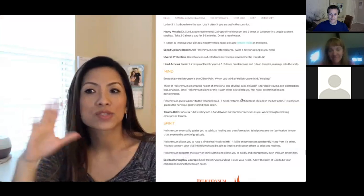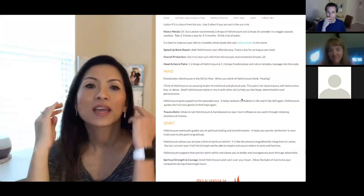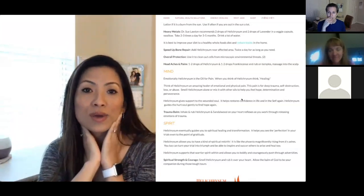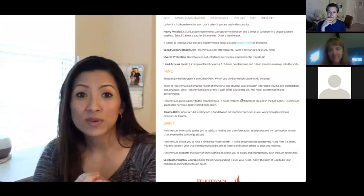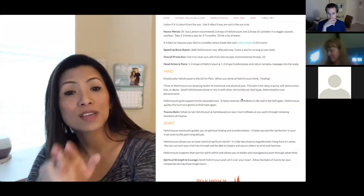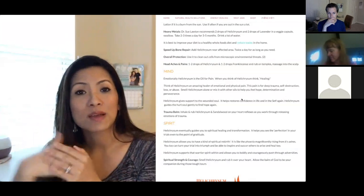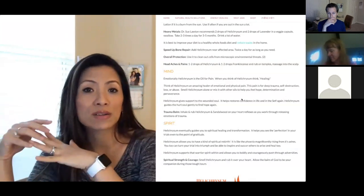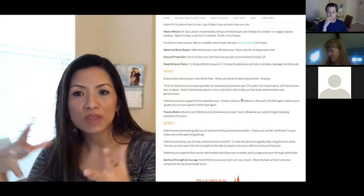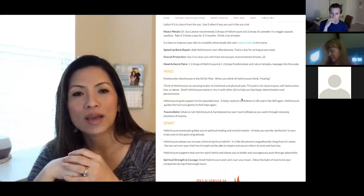For headaches and pains, use two drops of Helichrysum and one to two drops of frankincense, rubbed on your temples and massaged into your scalp. It depends on what kind of headache you have — there are several types. If it's around your cycle time it might be a hormonal imbalance, so you could use Clary Calm and other oils like clary sage.